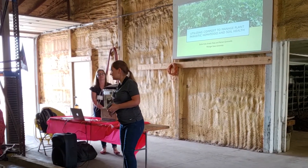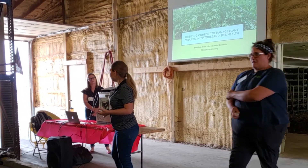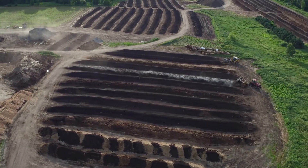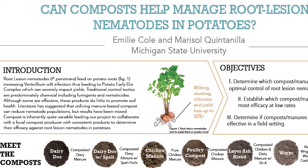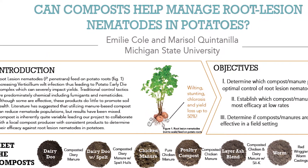Dr. Bird introduced me to Brad, and we started working with him. Brad asked me to test some of his compost effects on nematodes, and we designed several experiments. I recommended some new mixtures — things that I thought might have an impact on nematodes — and it turned out they did.